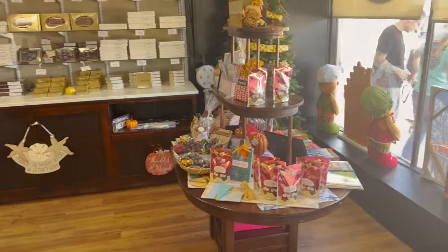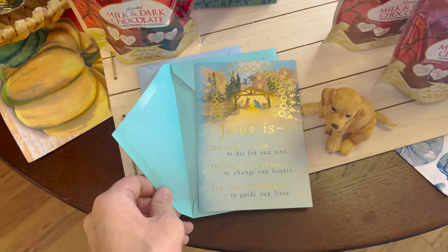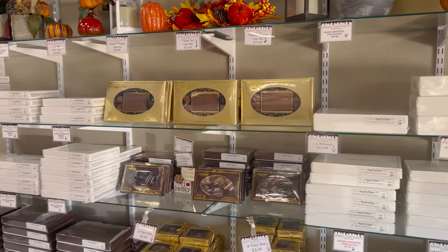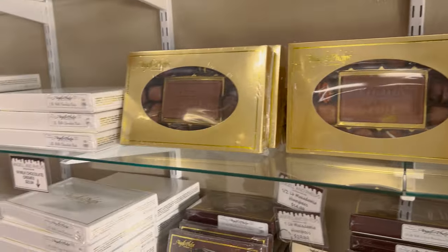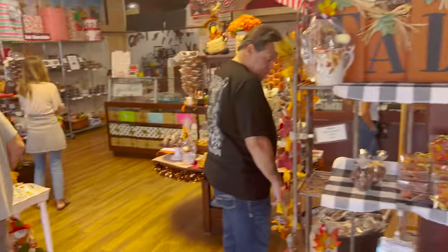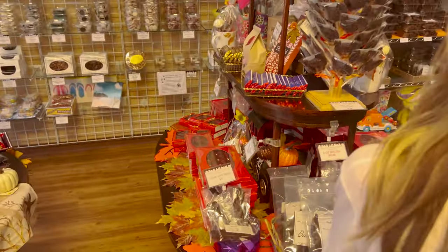Oh, it smells very good in here - smells like chocolate. They've got some cards you can buy. Here's some chocolate they have. Daytona Beach. $17.49 for a big chocolate box. This is awesome. Just kind of doing an overview - they're playing Christian music in the background. There's a lot of chocolate in this place.